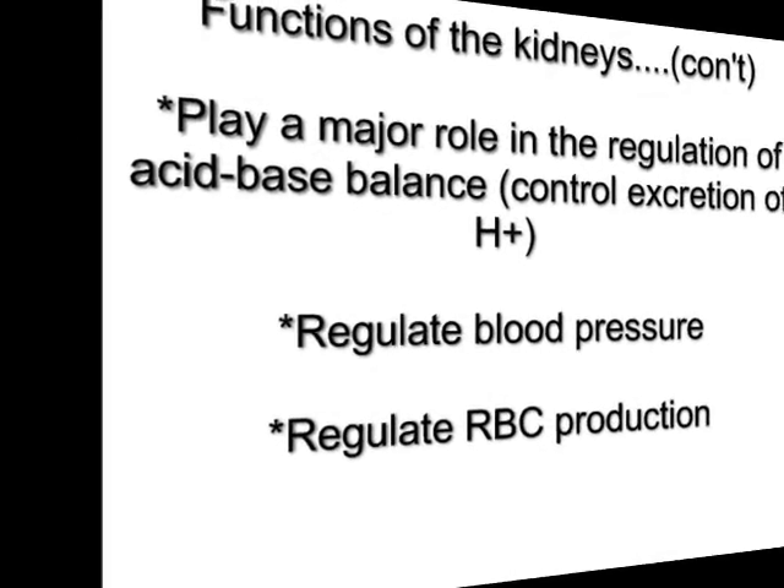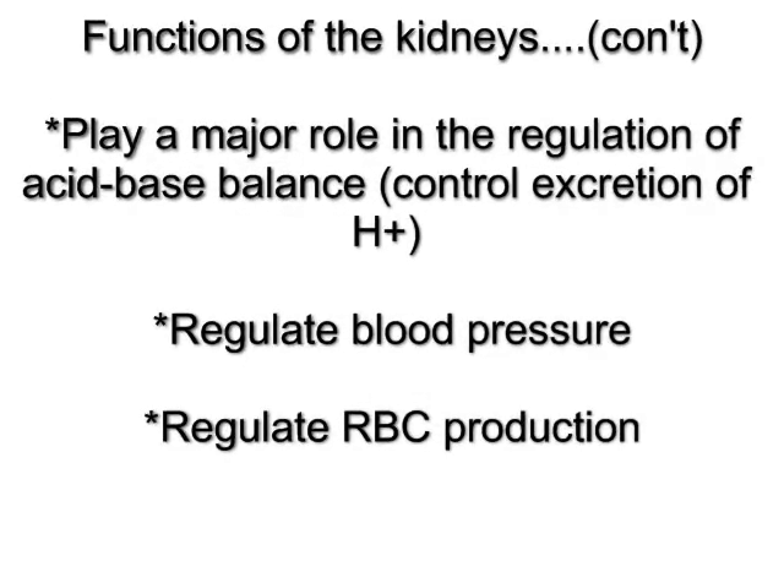The kidneys play a major role in the regulation of acid-base balance. They control how many hydrogen ions leave in the urine or are held onto in the blood. If we hold onto hydrogen ions, we're holding onto acids and the blood becomes more acidic. If we let go of hydrogen ions, the blood becomes more alkaline.